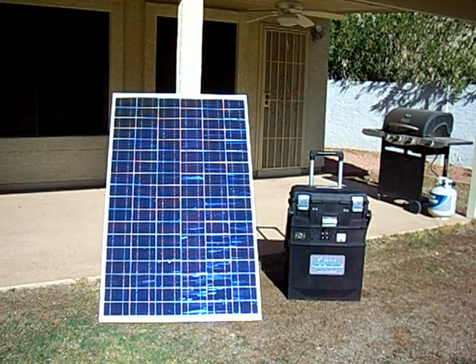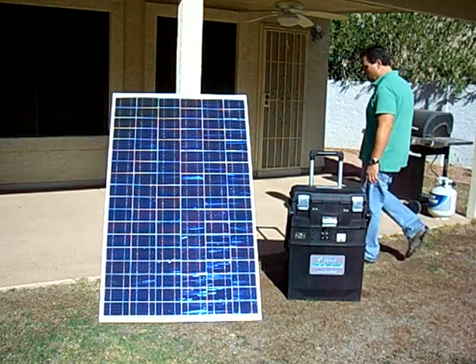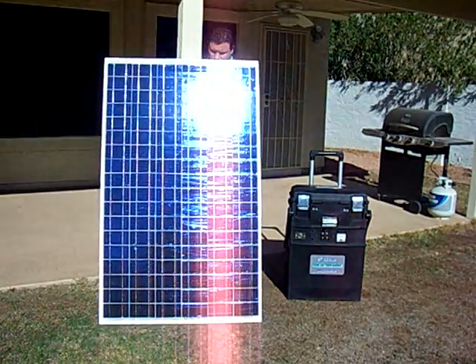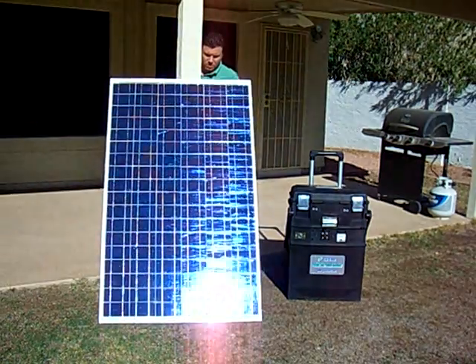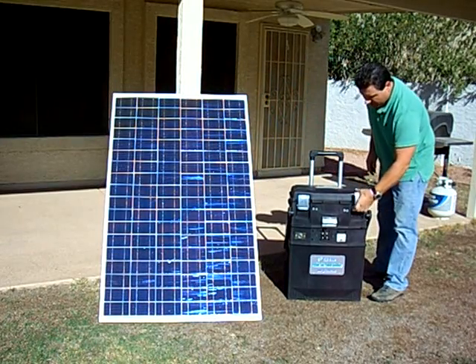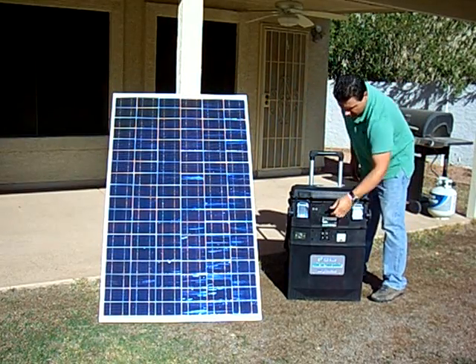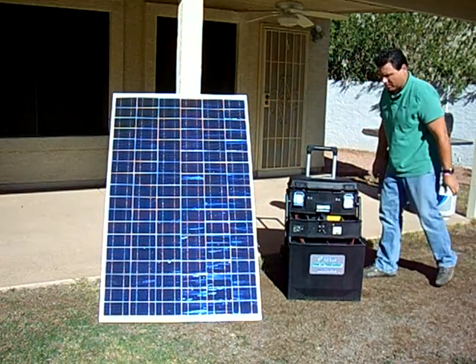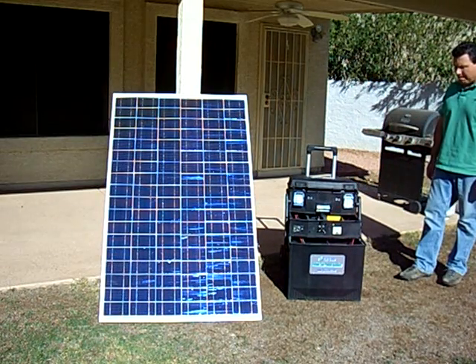This is Grid Eraser, the most powerful portable solar power generator of its kind, with the most powerful quality components bundled together in a fully integrated ergonomic system at a price unparalleled anywhere. It's a two-piece system made up of a solar panel and a three-compartment slide-out cabinet.